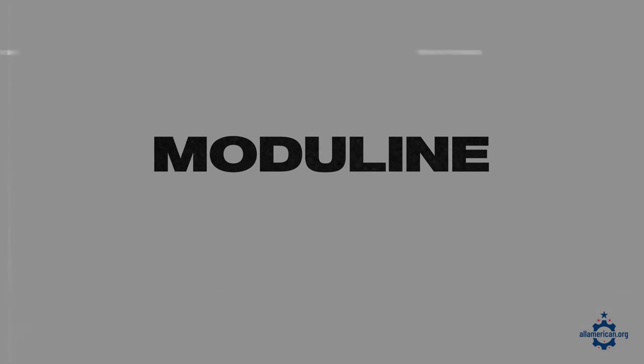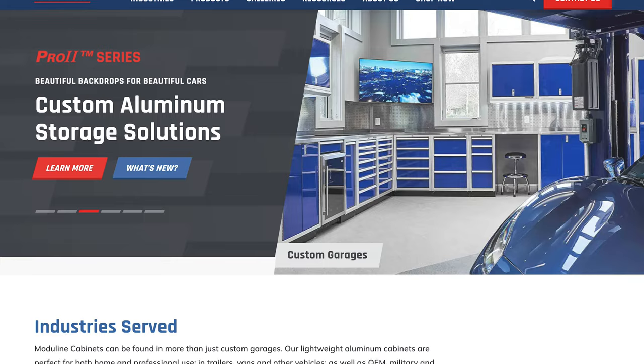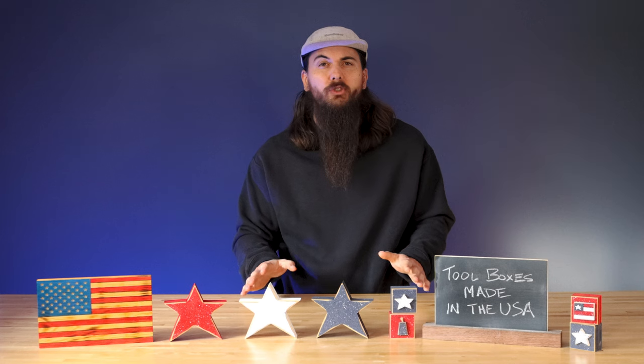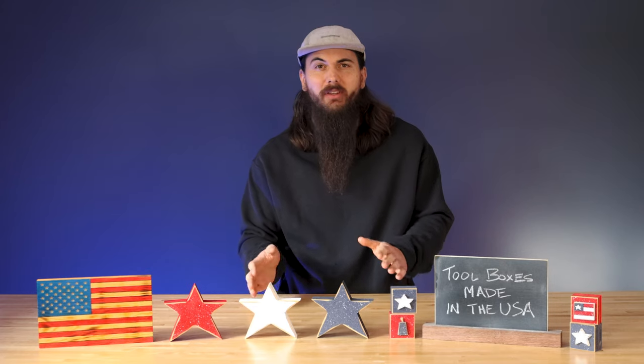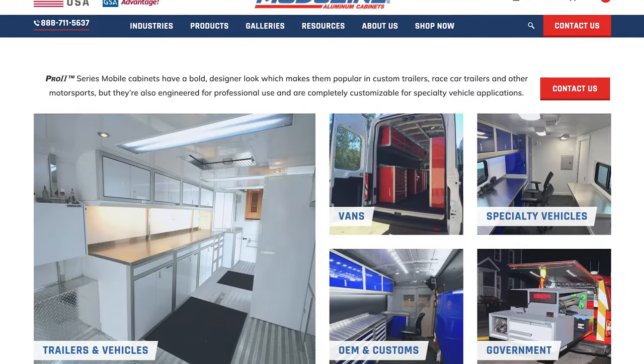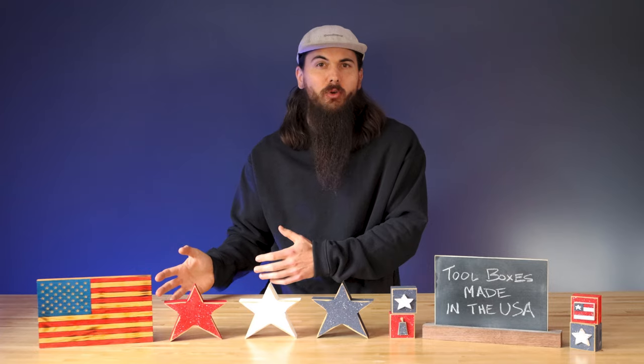Next up is Moduline. Moduline is based in Brockton, Massachusetts and makes aluminum cabinet systems. So if you need a large tool storage cabinet, definitely give them a look. They can also do a lot of custom installations, everything from big warehouse tool storage solutions to some custom setups for your home garage.